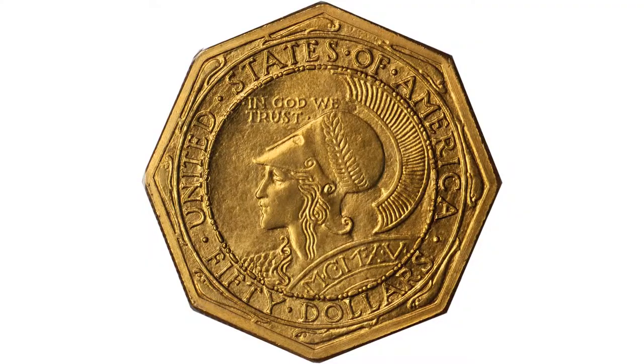Hi, I'm Dave Bowers, previewing some of the ANA auction coins scheduled to come up in mid-August. Many, many wonderful coins, including one of my favorites: a 1915-S Panama Pacific octagonal $50 gold piece.